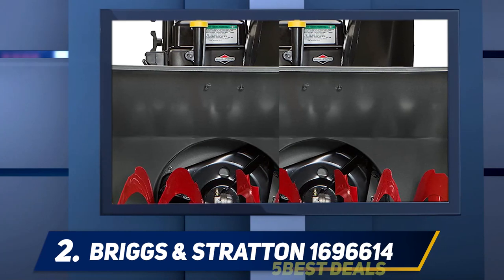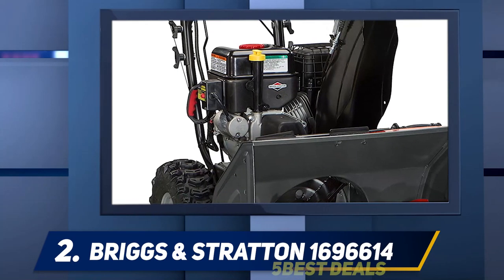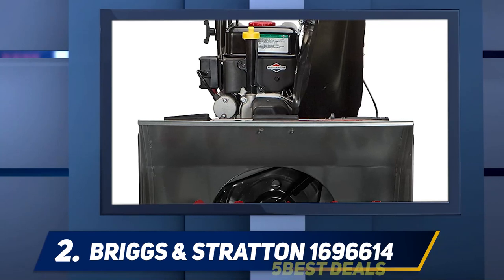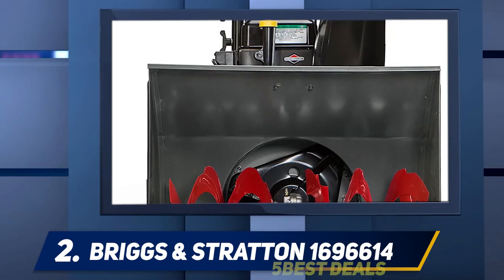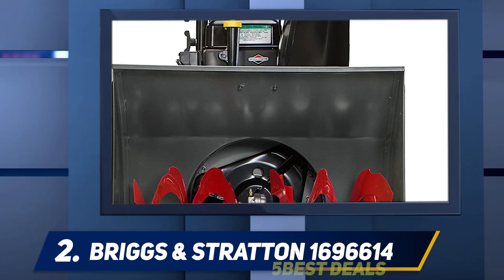If you like to snow blow in the early morning or at night after a storm, you'll love its bright LED lights. It also features an electric starter so you can get it going in seconds. Assembling this machine is somewhat difficult, largely because the included instructions aren't totally clear — set aside at least an hour to put it together before you need it.